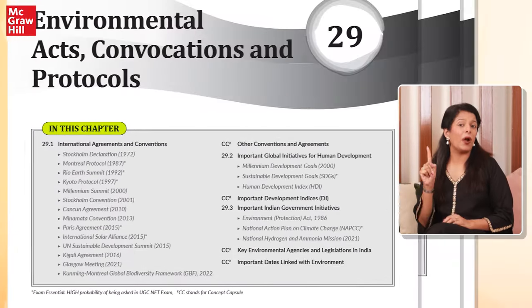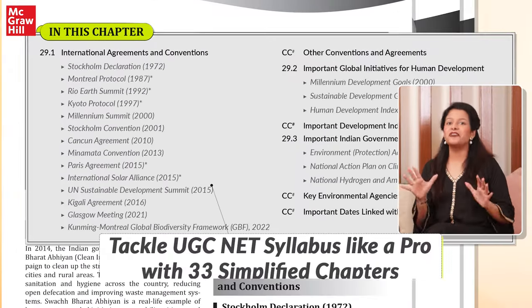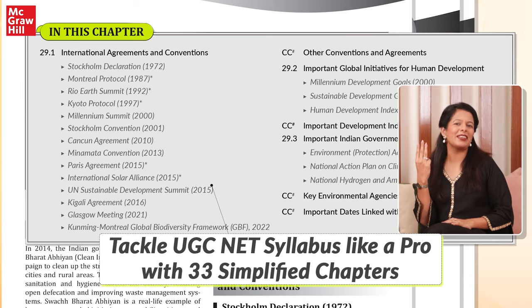The book breaks down the 10 massive units of UGC-Net Paper One into 33 easy-to-follow chapters. By focusing on completing one chapter per day, you can finish the entire syllabus in just 33 days.